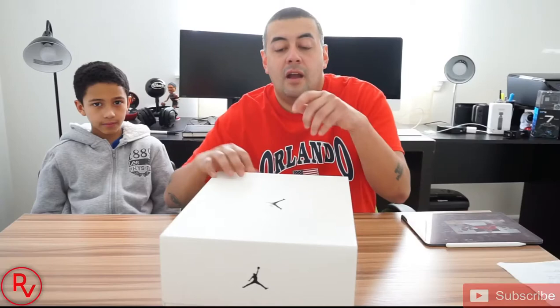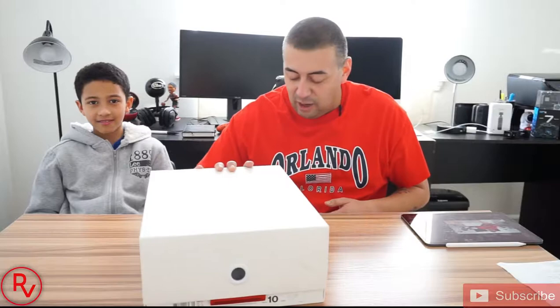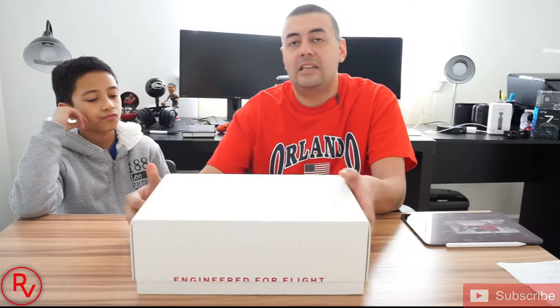Alright guys, so today I have Gabriel, my son. He's going to be helping me unbox this Jordan today. Now this Jordan here was only released in China and not in the United States. But again, through the help of StockX, we were able to get this. So let's get going with this.